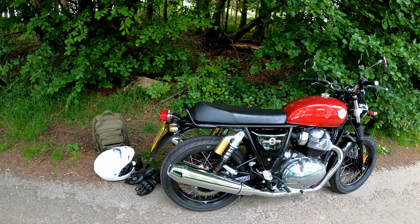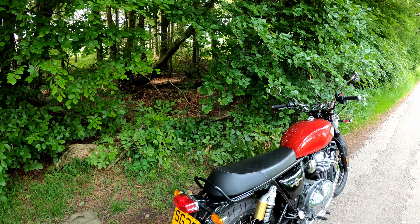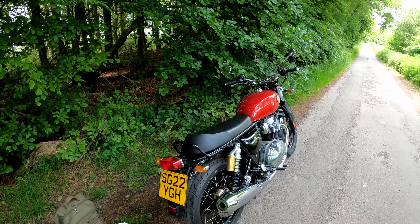You don't feel any weight on the bike at all when you're moving. It just moves into bends and holds a line brilliantly.